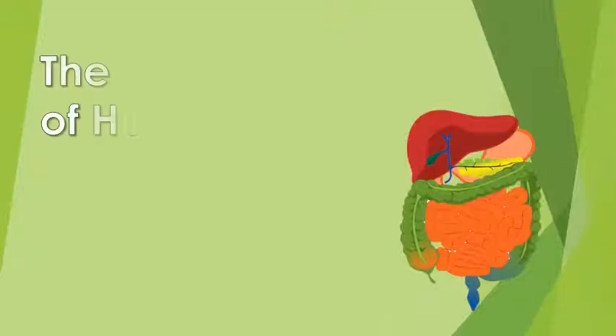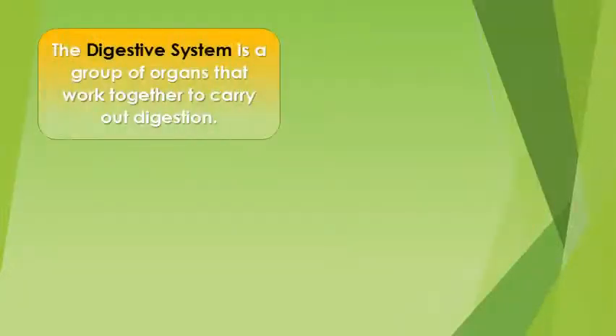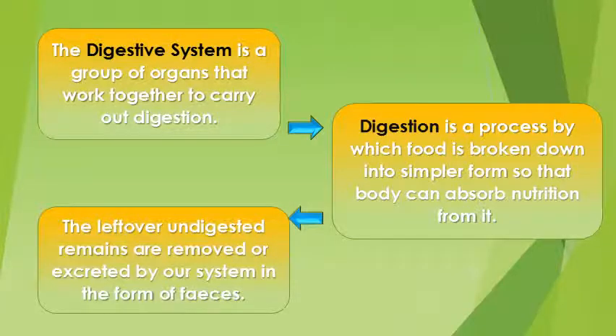The digestive system of human beings. The digestive system is a group of organs that work together to carry out digestion. Digestion is a process by which food is broken down into simpler form so that the body can absorb nutrition from it. The leftover undigested remains are removed or excreted by our system in the form of feces.